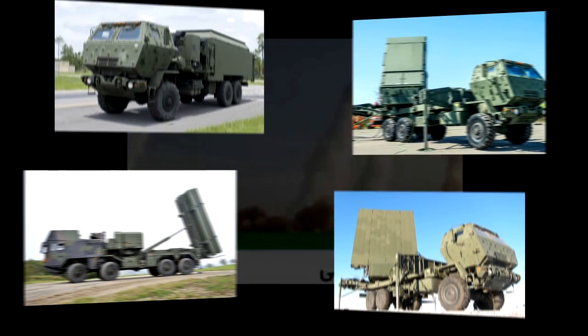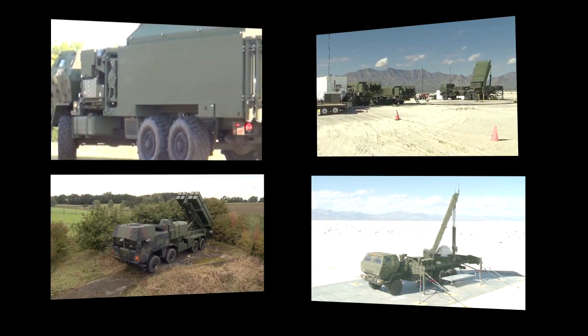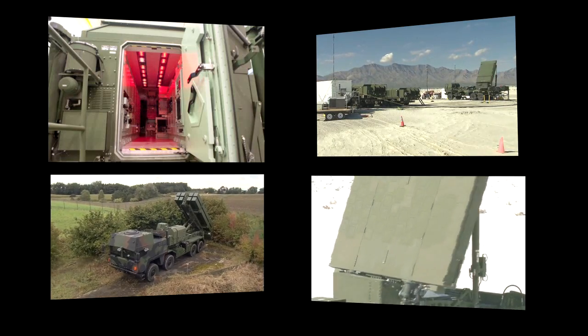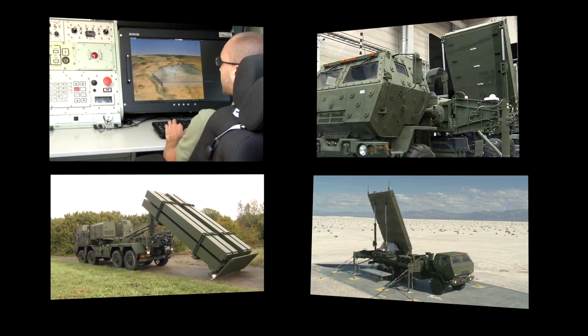The current and future air and missile defense challenges necessitate transforming the AMD force. This force must be agile, capable, and affordable, and able to execute air and missile defense operations as part of Army, Joint, and Coalition forces. MEADS can reduce support costs by as much as 50%, requiring significantly less manpower. MEADS' end items provide unprecedented operational and procurement flexibility.